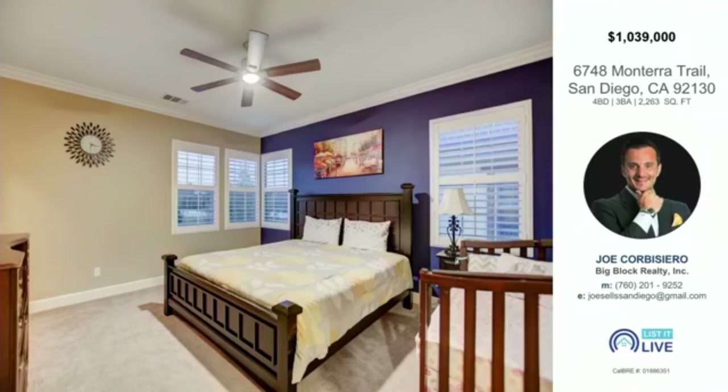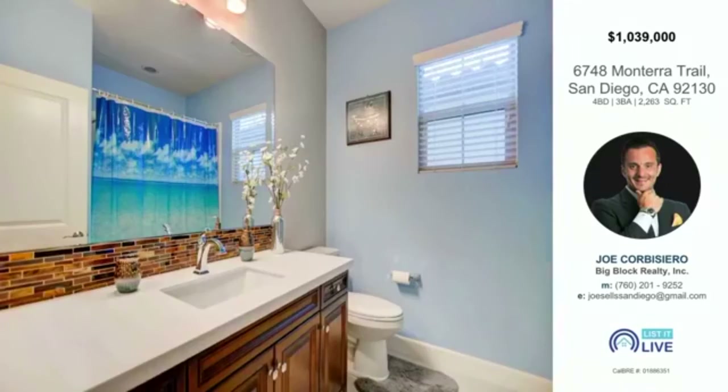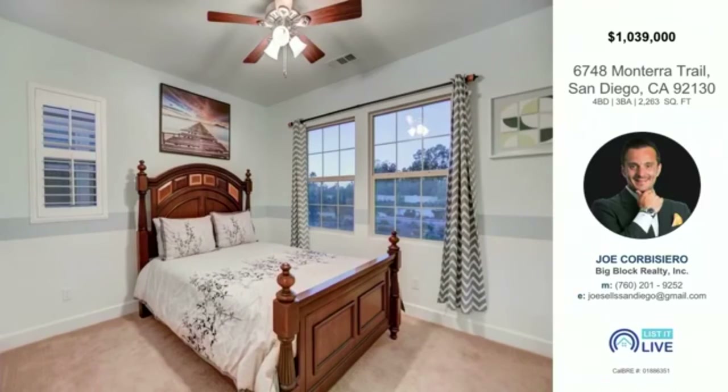Carmel Valley's location is a huge draw — you're 15 minutes from Torrey Pines with its beautiful trails and 360-degree views. You're also surrounded by some of San Diego's most exclusive neighborhoods — Rancho Santa Fe, Fairbanks Ranch, Black Mountain Ranch, and La Jolla — at a fraction of the price. Golfers will love being right next to Fairbanks Ranch Country Club.